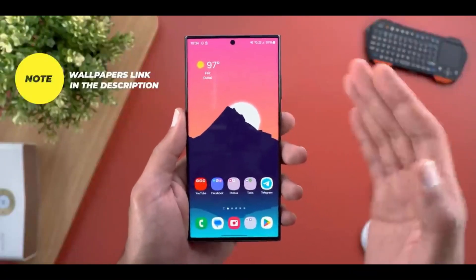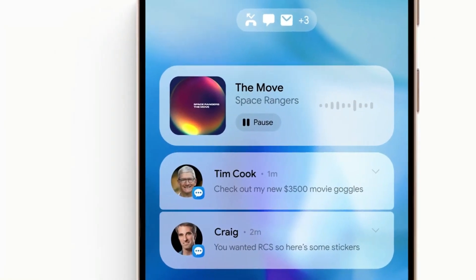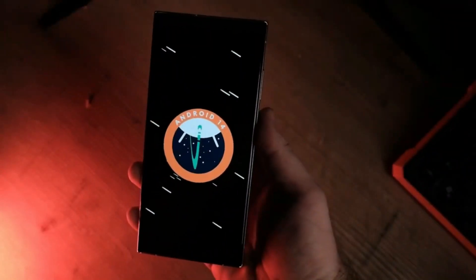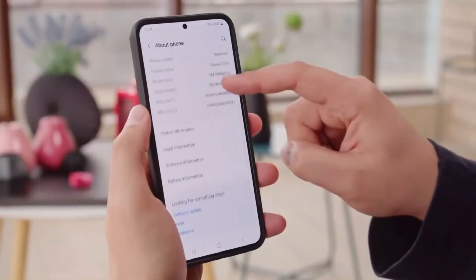However, for now, the focus is on the One UI 6.0 beta program, with the hope that it proceeds smoothly and the Galaxy S21 series receives a stable One UI 6.0 update, preferably before the end of 2023.